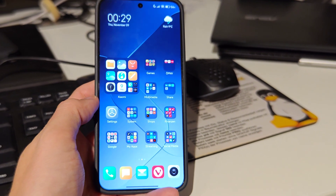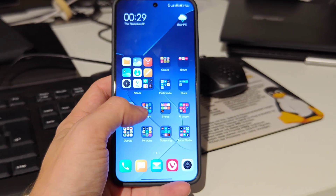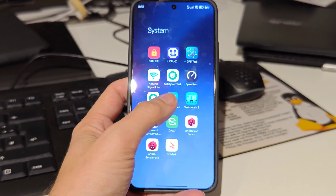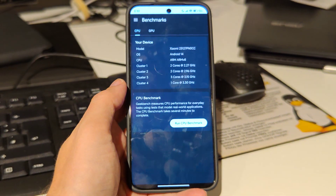As I got asked quite a few times about the Xiaomi 14 and its benchmark performance with the Snapdragon 8 Gen 3, let's check out some benchmark results here.